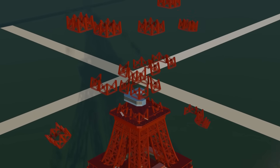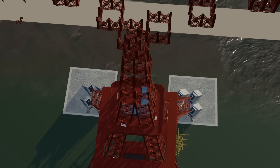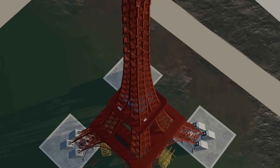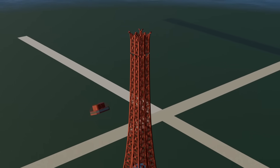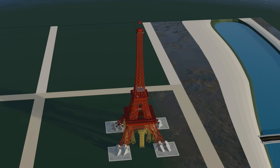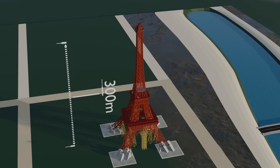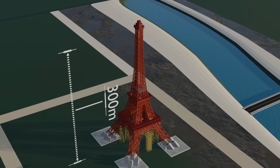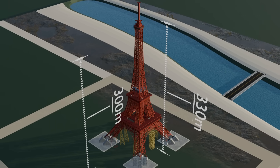The most interesting feature here is that all four legs, which had risen separately until this stage, merged into a single central shaft above the second floor. This was necessary because wind forces increased greatly at such heights — if the legs had continued separately, twisting would have intensified and the tower's overall weight would have increased. When the top floor was completed in 1889, the tower stood 300 meters tall. Today, due to the addition of radio and television antennas, its height has increased to 330 meters.